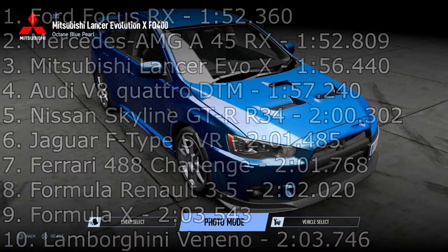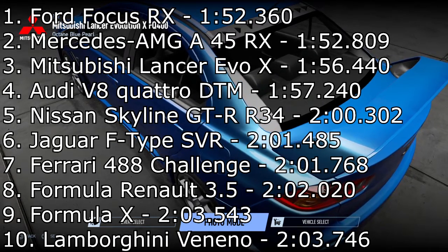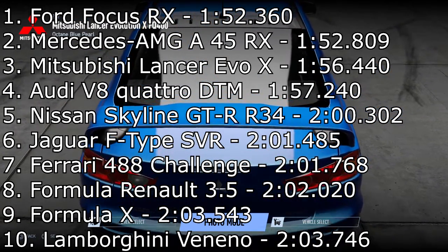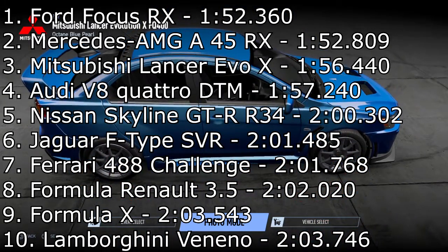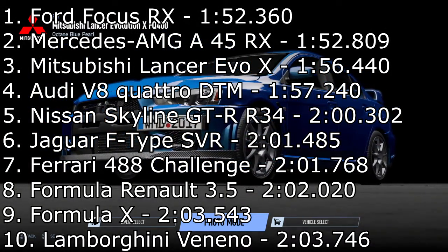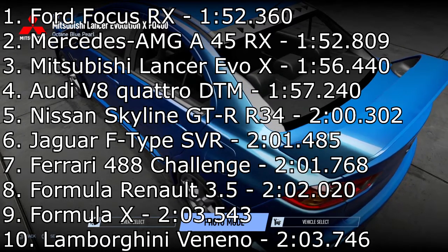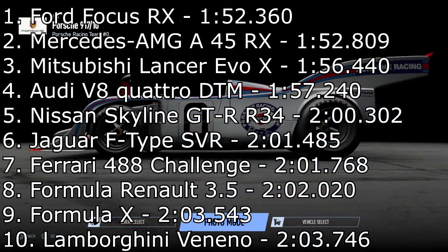On to the times — the quickest car of the day is the Mitsubishi Lancer Evo X, which is probably no surprise. It goes up into third place with a 1:56.440. It's very nice seeing another car under the two-minute mark. It actually beats the Audi V8 Quattro, which is a rally car. We are down on the two rallycross cars, but it's a pretty damn good showing from the Mitsubishi. We then go to the Ferrari 488 Challenge in seventh place with a 2:01.768 — it's the second quickest rear-wheel drive car we've had so far, just losing out by three tenths to the Jaguar F-Type.